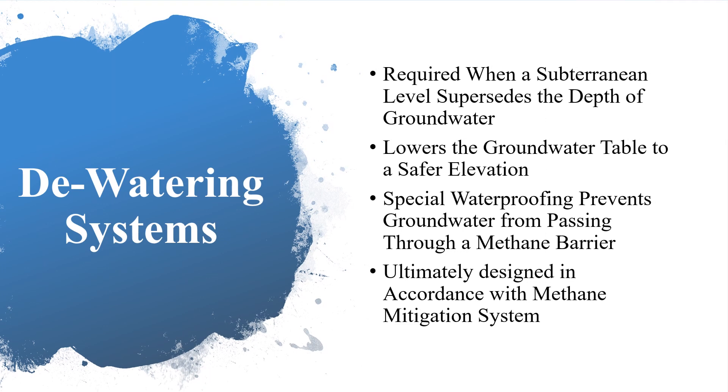Groundwater levels fluctuate throughout time. Variations in the groundwater levels are based on local environmental impacts, climate changes, and nearby human activity. When the bottom of the subterranean structure supersedes the depths of the groundwater, the methane mitigation system and overall lowest occupied space of a building are at risk of flooding and failure. As a result, the infiltration of groundwater, as well as hazardous methane soil gas, compromise the structure. In such cases, there is a strict requirement for a dewatering system. A dewatering system lowers the groundwater table to a safer elevation with respect to subterranean space and methane mitigation system. Additionally, special waterproofing applications prevent groundwater from passing through a methane vapor barrier. Ultimately, dewatering and waterproofing systems are designed in accordance with methane mitigation systems when necessary.